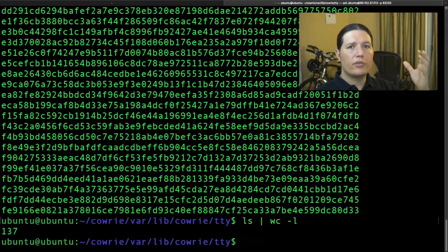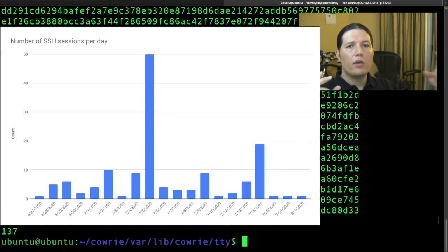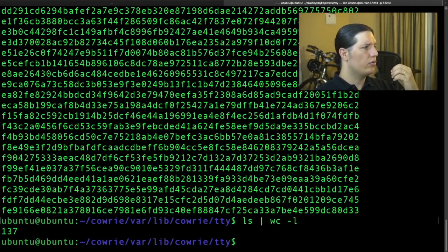Now, through the magic of editing, I'm going to show you a nice histogram with all the sessions and the dates where they occurred. Keep in mind that I'm showing only days where sessions occurred. Now, there are a couple of interesting sessions I would like to share with you.